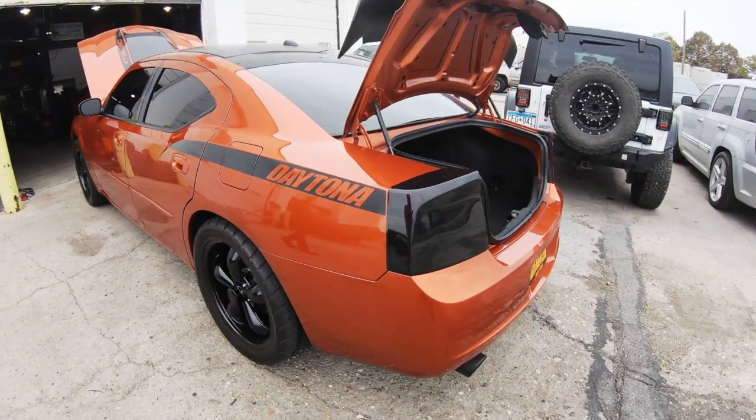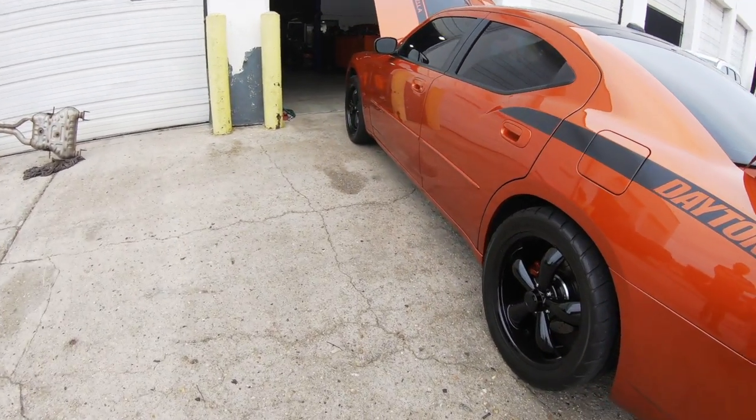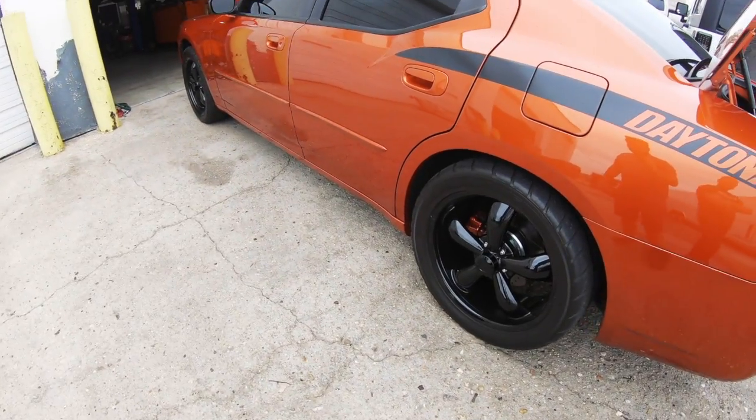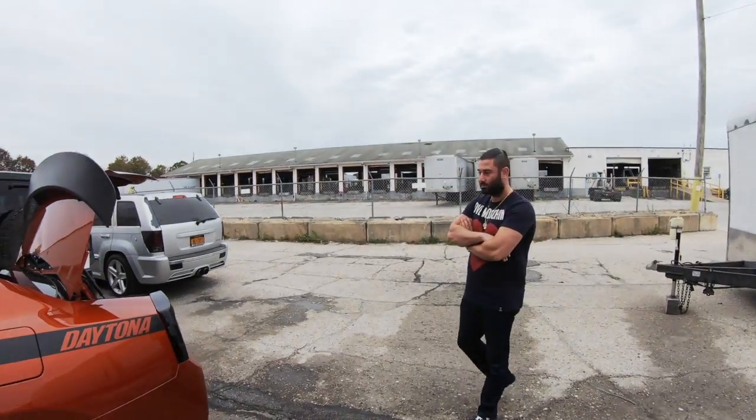We just fit 315 drag radials on it. That was quite fun because it comes factory with 255s. How do you like the NT05s? They don't... you know? They grip pretty good for you? Yeah, no complaints.